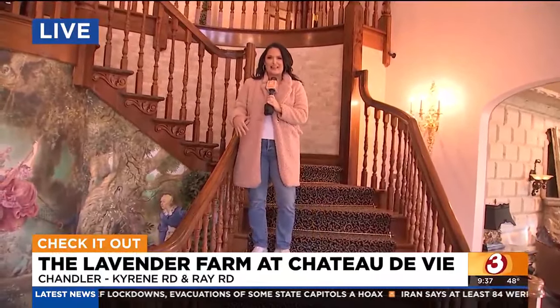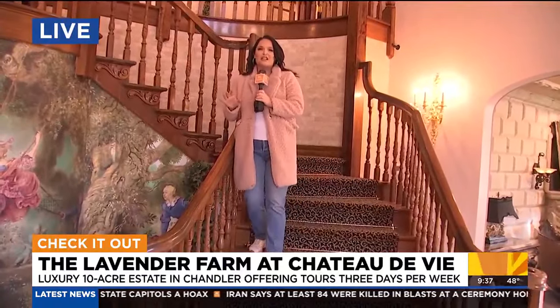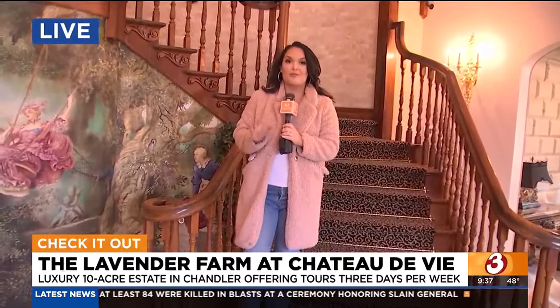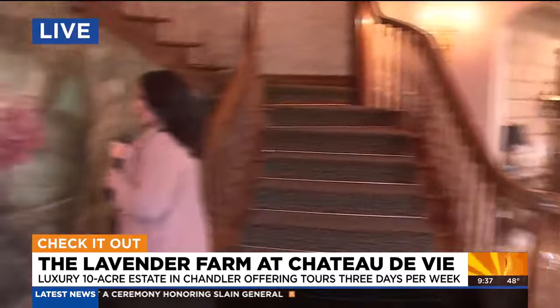Hi, guys. I'm having kind of my beauty and the beast moment. I would have worn my long yellow dress, but instead I'm in jeans because we've been indoors and outdoors. But we are inside Chateau de Vie, where you can come take tours of this historic property. And most recently, the owners decided to build a lavender farm also on the property. So joining us now to talk a little bit more about this is Shelly, one of the owners.